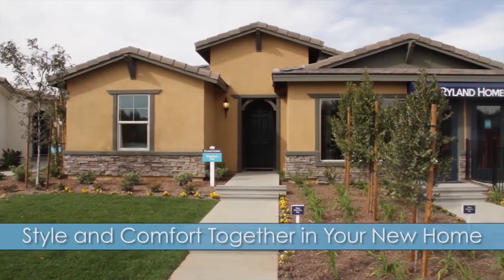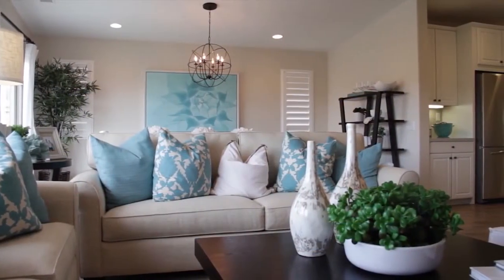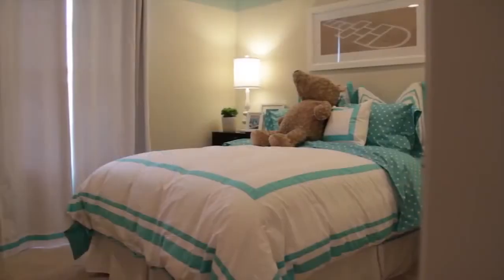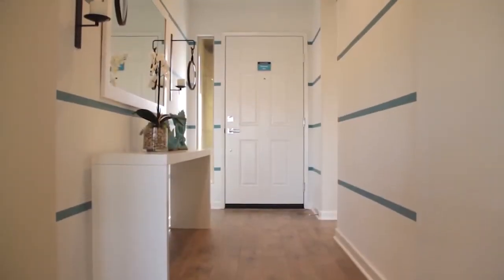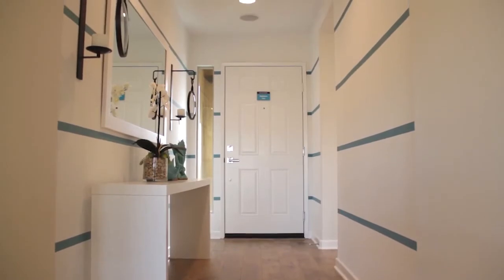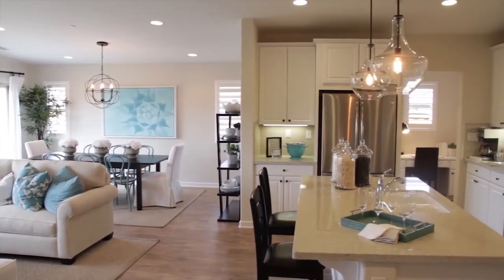Plan 1 at Sunrise Springs is a single-story home that offers approximately 1,520 square feet with three bedrooms, two baths, and a two-car garage. A welcoming foyer immediately draws your eye to the back of this house where the bright living room, dining room, and kitchen are located.